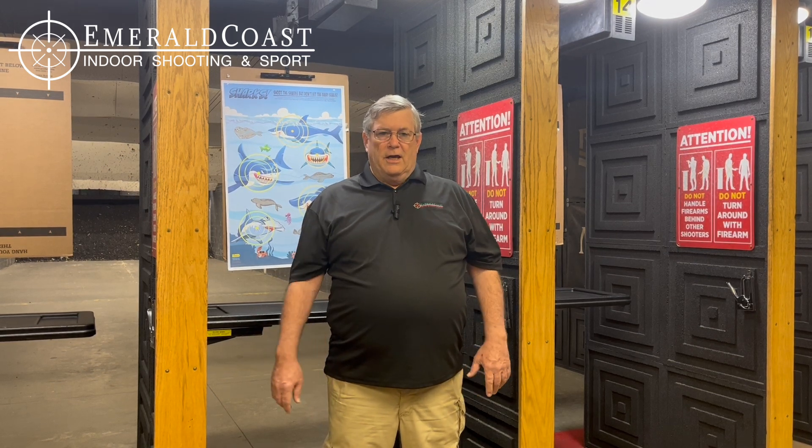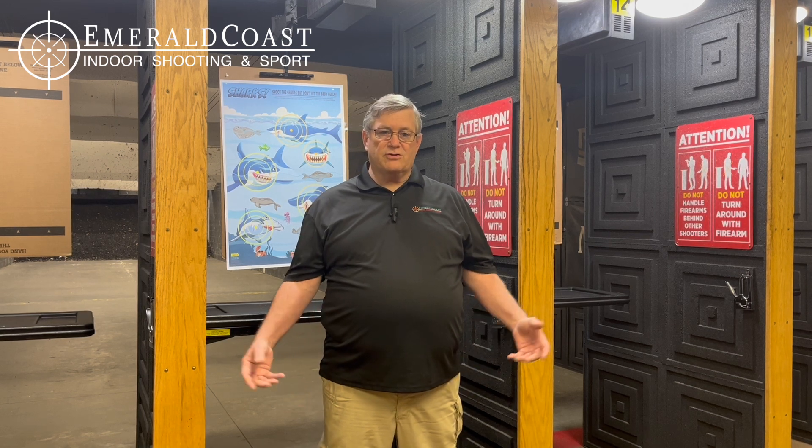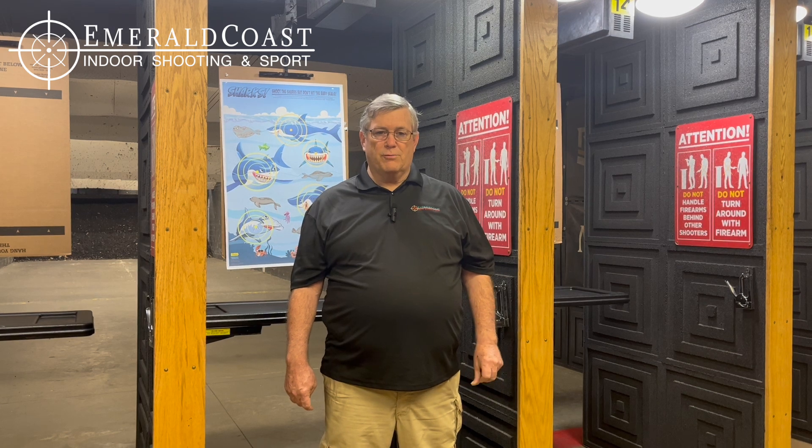We have a red dot class. A lot of people are going to optics on their gun. It allows for quicker target acquisition and accuracy, but there's some training required in order to be proficient with that device. So we have a certified instructor that can teach you the proper way to use your red dot.